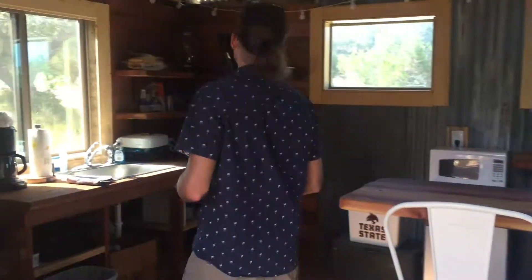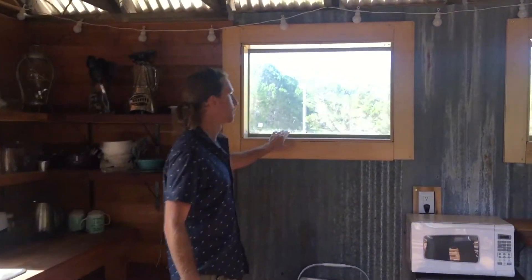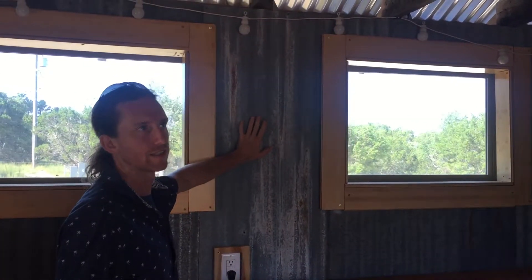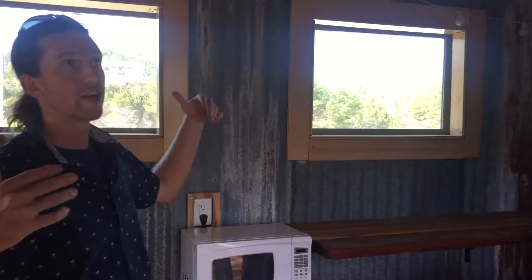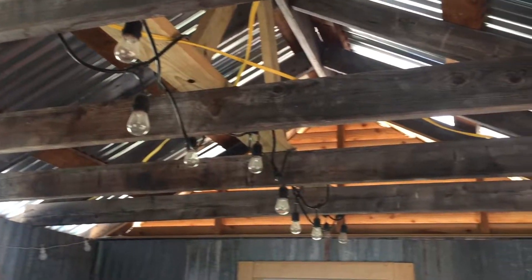Inside the kitchen we got pretty creative with the materials. This is old leftover bamboo flooring that we used to trim things out. The tin siding in here was actually on the roof but it was leaking, so we took it down and used it to cover this up. This is an open-air structure — the air does come in, it's not sealed, but that helps keep it cool because the hot air can escape.